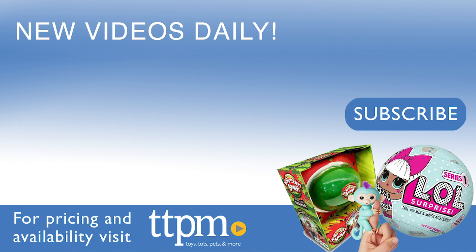For current pricing and where to buy, check us out at TTPM, and subscribe to our YouTube channels for more great reviews every day.